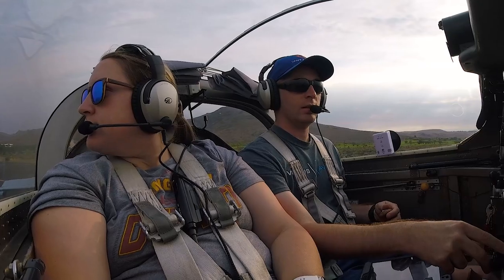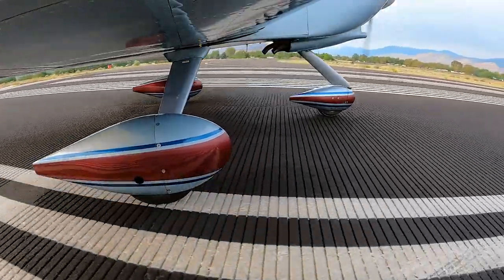Carson traffic, RV 2 Romeo Victor departing runway 27 left, crosswind departure to the south, climbing 8,500, Carson.